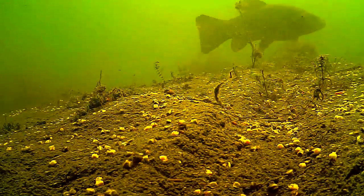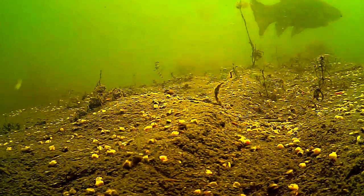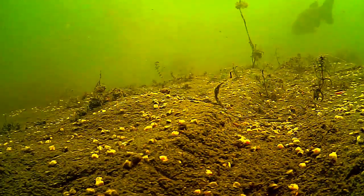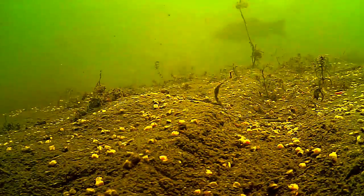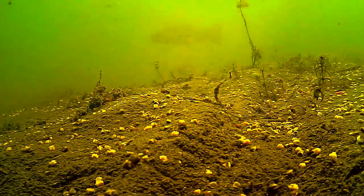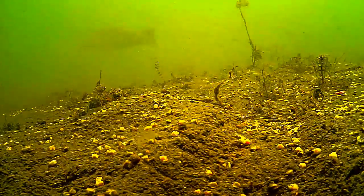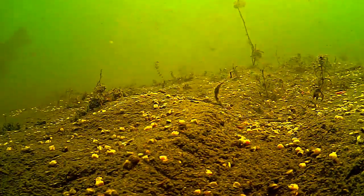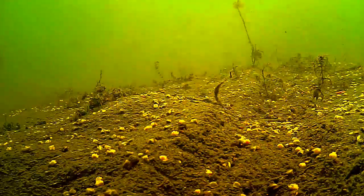Now this is fairly early in the season and the weed growth is still low, so certainly at this time of year at least, it's definitely worth thinking about your line lay in more detail — maybe using flying bat leads, fluorocarbon main lines, lead core, or something along those lines to get your line as hard on the deck as possible, as I'm sure looking at this footage I could have caught more fish.